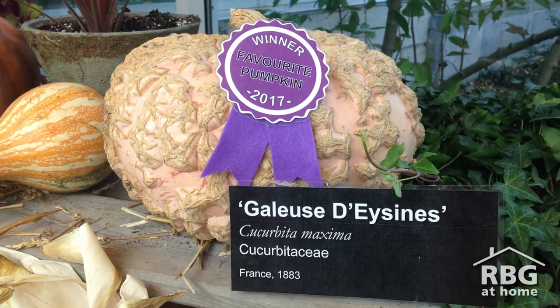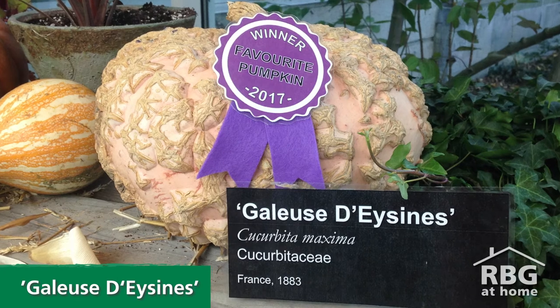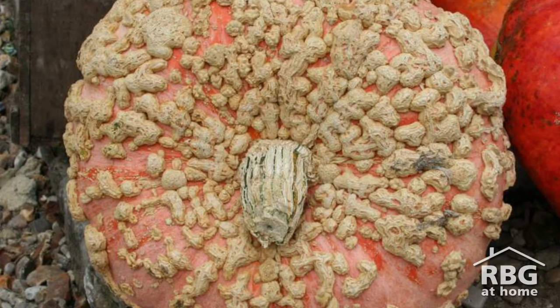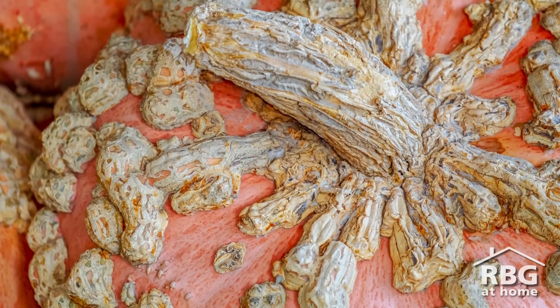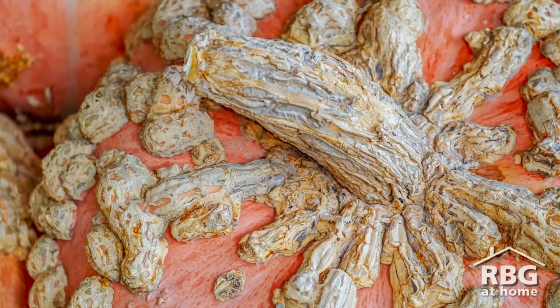In 2017, the winner was Gallius de Cine, another variety of cucurbita maxima, nicknamed the peanut pumpkin due to their unique bumps covering salmon pink skin that resemble peanut shells. This heirloom pumpkin originated from France in the late 1880s. The word 'Gallius' in its name is French for 'scabby', to describe the appearance of the bumps.